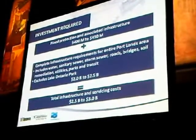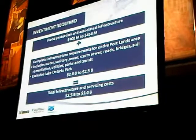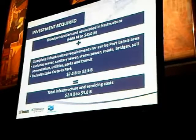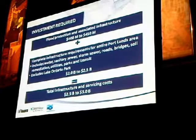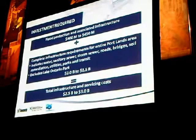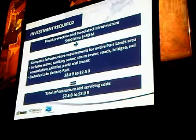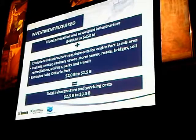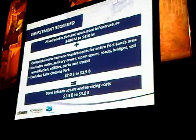We've also looked at the investments required. The costing for the river and flood protection has been updated to over $400 to $250,000. We've also started to look at the cost of servicing the entire Portlands — transit, roads, sewers, bridges, water, hydro, and parks. The total cost to service the entire 1,000 acres is approaching $2 to $2.5 billion, and you're looking at $2.5 to $3 billion in today's dollars to provide all of the flood protection, all of the servicing, and everything required.